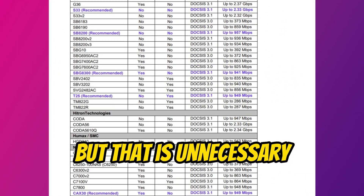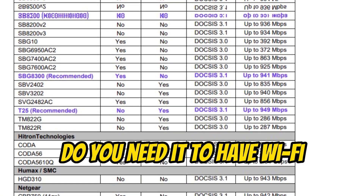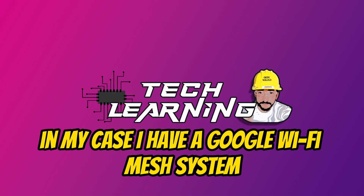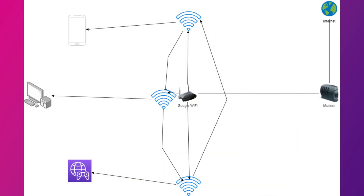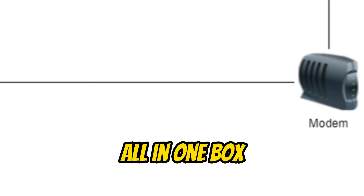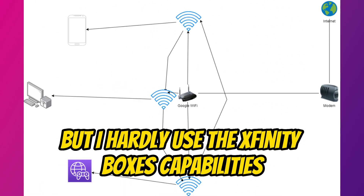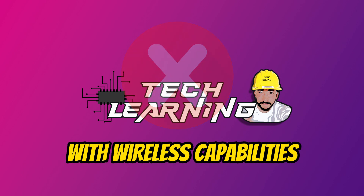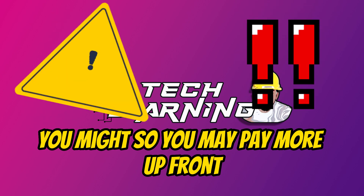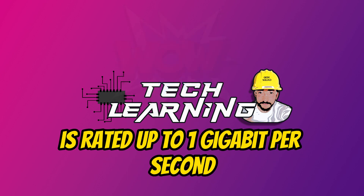What speeds are you getting? Do you need the modem to have wi-fi? In my case, I have a Google Wi-Fi mesh system that creates the backbone of my network. The Xfinity modem all-in-one box would feed the internet to my mesh network, but I hardly used the Xfinity box's capabilities, so I did not need a new modem with wireless capabilities. You might, so you may pay more up front. For me it cost $65 for my modem, rated up to one gigabit per second — it's linked below for reference.